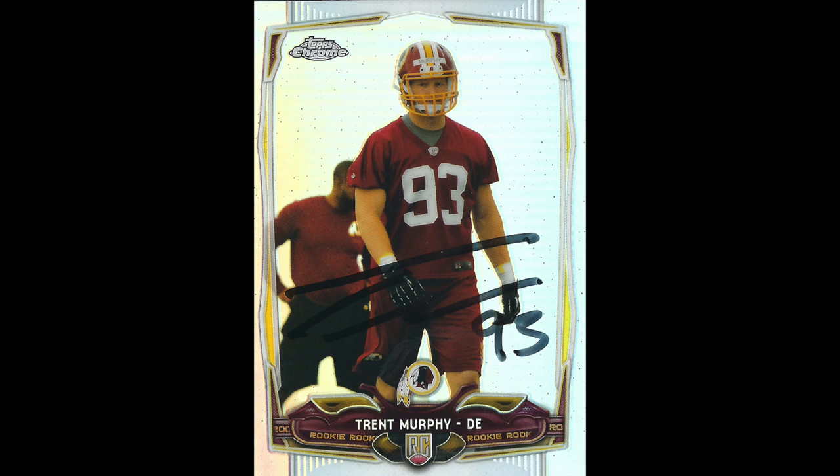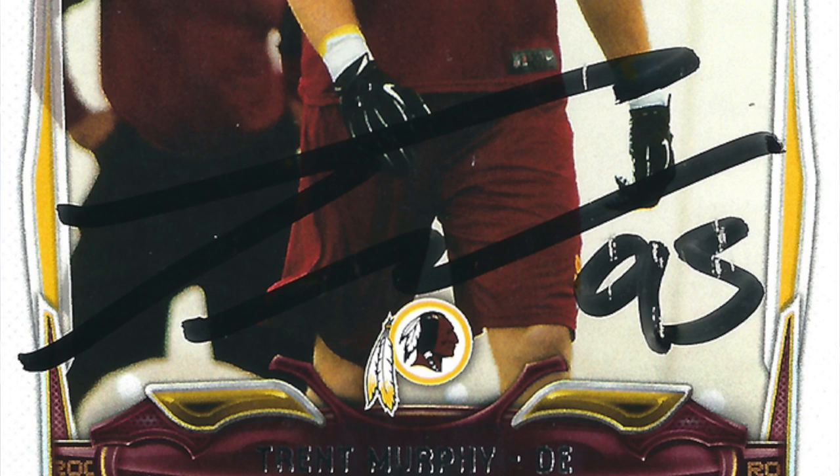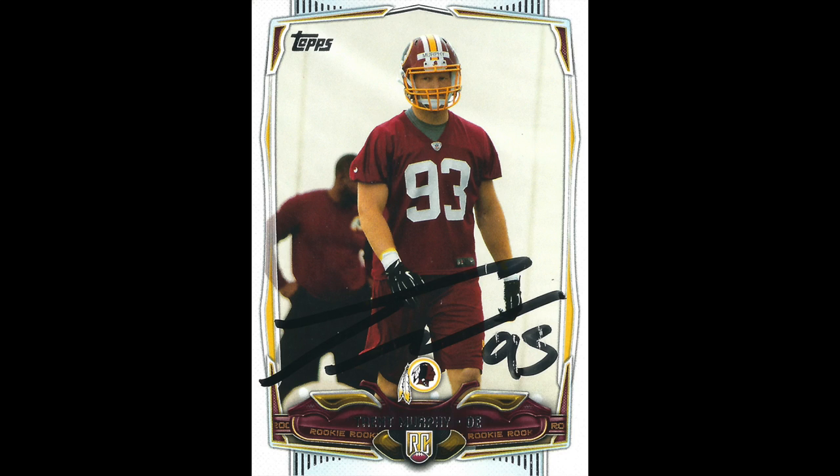Two of two Arizona Cardinals from Trent Murphy — kind of the same shot on both cards. One is Topps Chrome, number 93, and that one actually came out well. And it was actually the regular Topps that got a little streaky. So interesting that the Chrome held a lot better than the regular card.